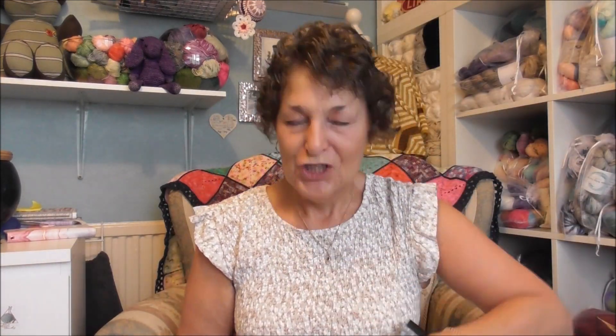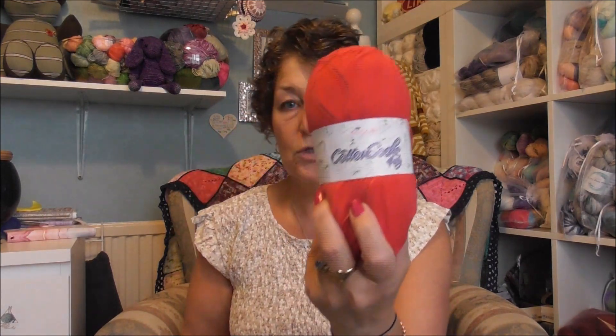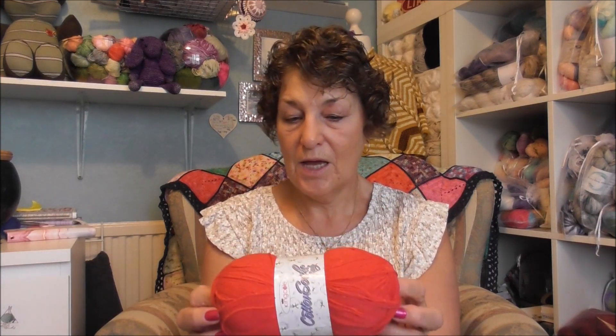Bear with me one minute — I'll get the sock yarn to show you what the winner is going to win. The winner is going to win this cotton sock yarn. It's four ply, which is a two weight fingering weight.